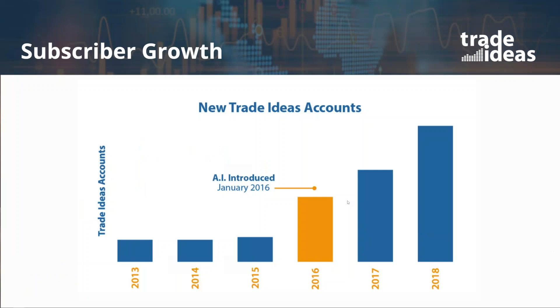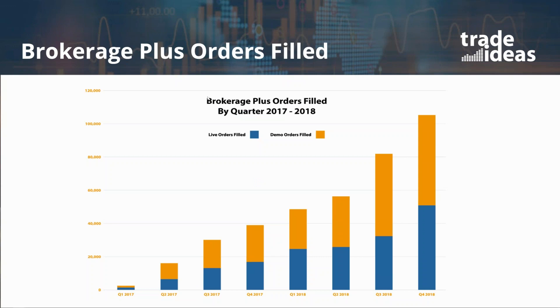We always like to show people how our user base has expanded since we introduced the AI. AI first came online back at the very end of 2015, so we'll call it January 2016. User accounts have been on the rise ever since, and we expect that to continue, as well as our brokerage plus module. That's the add-on that allows you to use our brokerage plus interface to do all your trading through Interactive Brokers — currently the only broker dealer where you can use brokerage plus.